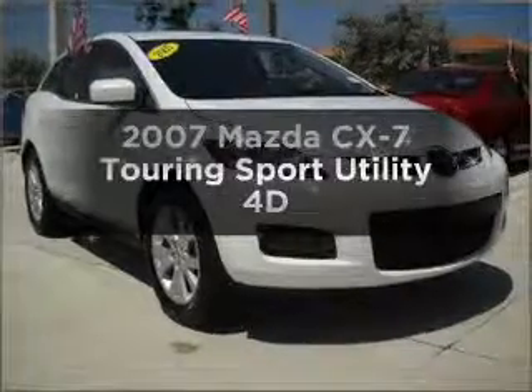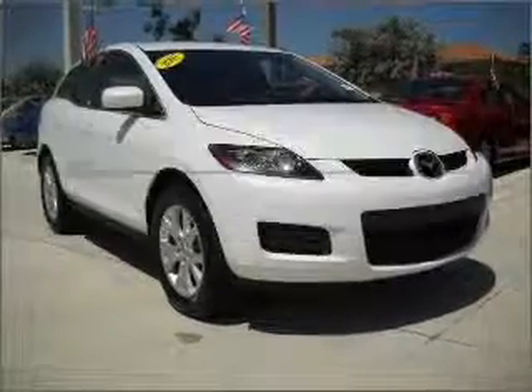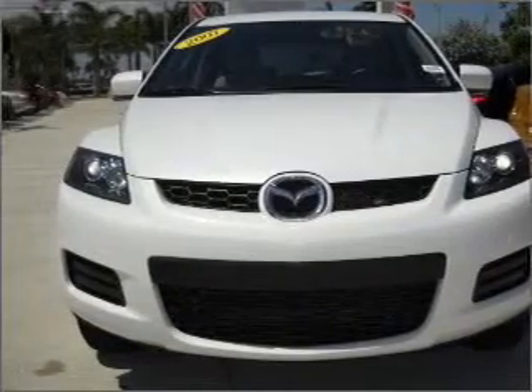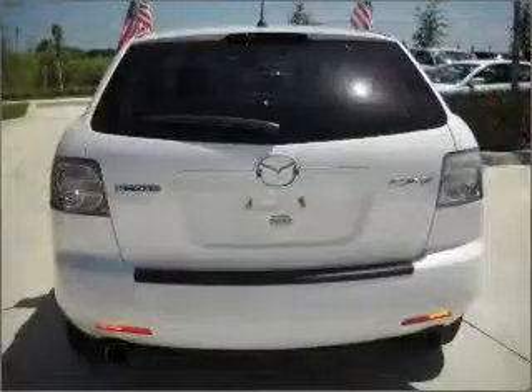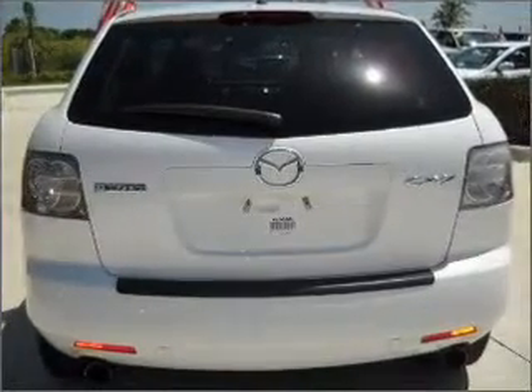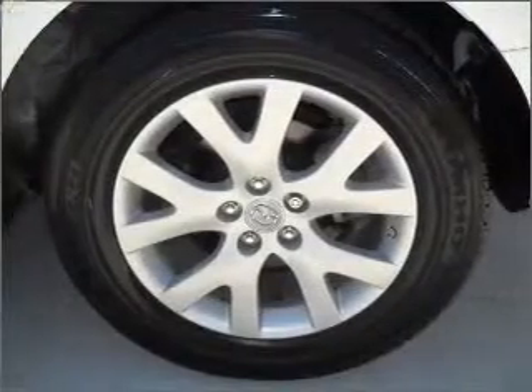Get noticed in this 2007 Mazda CX-7. Find everything you want in a ride under one roof with this vehicle. With a reliable engine that responds smoothly to its automatic transmission, the anti-lock braking system will help deliver you safely to your destination.